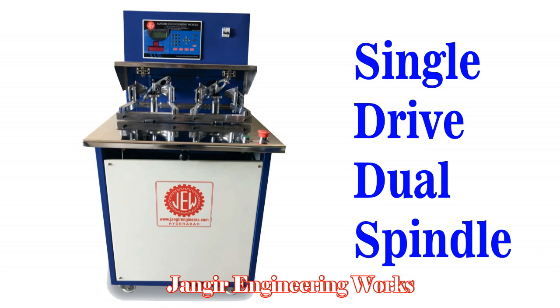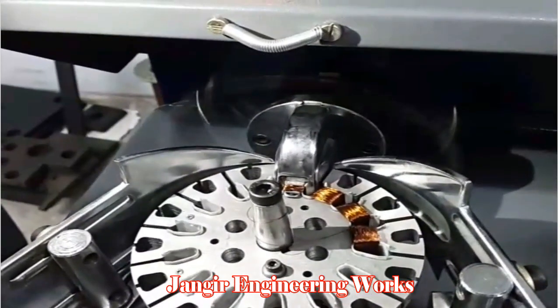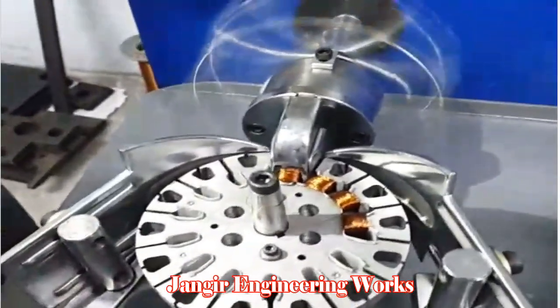Single-Drive Dual Spindle coil winding machine. This is suitable for huge production lines with super-precision winding. It is piloted with precision winding and higher productivity. It can complete one stator winding in less than one minute.